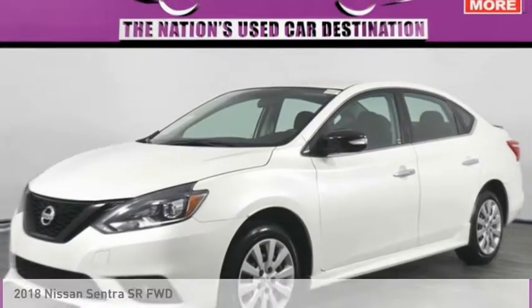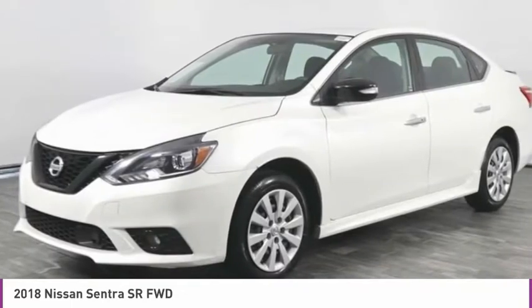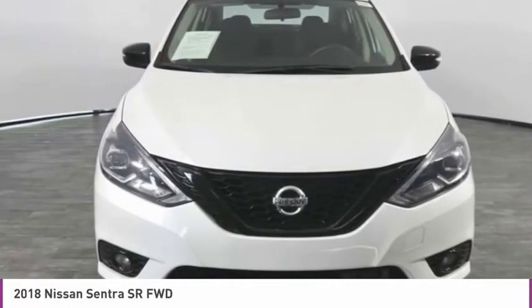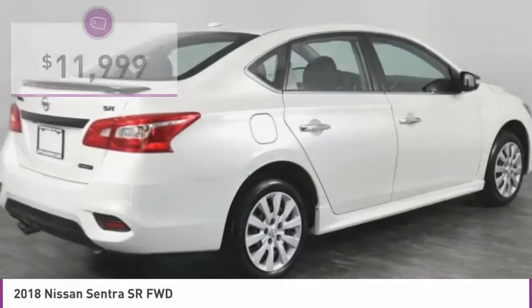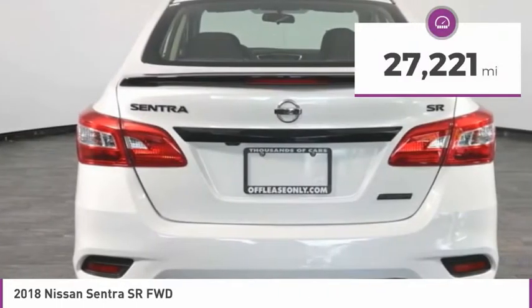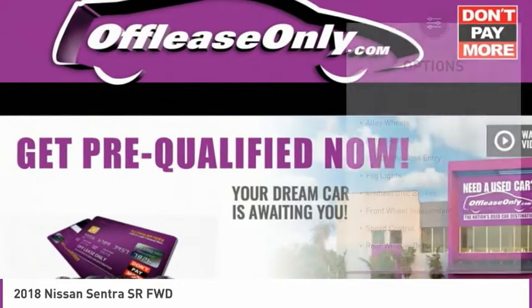Take a look at the 2018 Sentra. With its spacious and versatile interior and stellar fuel efficiency, the Nissan Sentra is the obvious choice for anyone who wants to enjoy a stylish and comfortable ride, and is priced below $15,000. This vehicle has less than 30,000 miles.